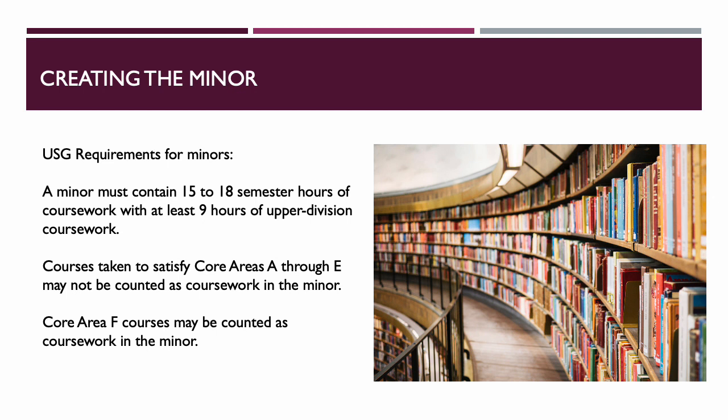When thinking about creating the minor, we first considered whether to do a minor or a certificate and settled on the minor, which worked well for us at Georgia College. We looked at USG requirements: a minor must contain 15 to 18 semester credit hours of coursework with at least nine hours of upper-division coursework. Courses taken to satisfy areas A and E cannot be used for the minor, however area F courses that are part of the core could be used as part of the minor.